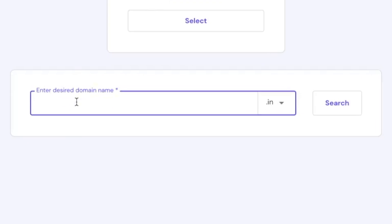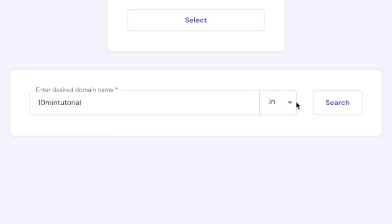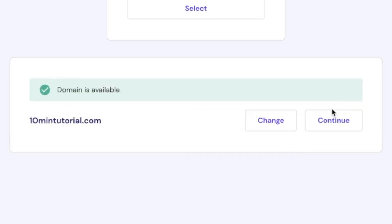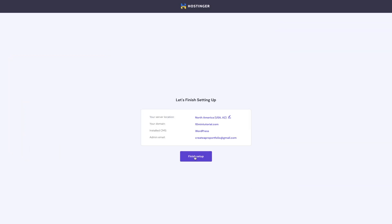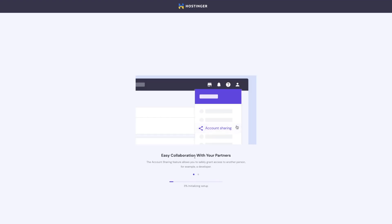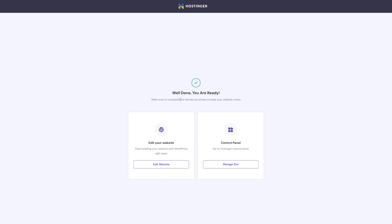I'm going to click on select and then enter in whatever domain name I want. Whenever you find a domain name you want, you also get to choose the extension behind it — I always recommend using a .com, but you can scroll through the list and pick what you want. My domain name is available, so I'm going to click on continue, then click on finish registration, and then finish setup. And now Hostinger is just going to finish setting up my website. And just like that, our website is up and running and ready to go. From here, I'm going to click on edit website.